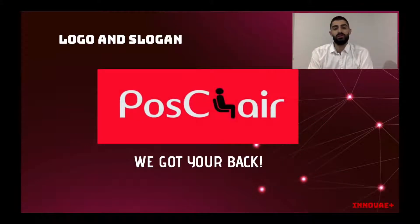The name of our product is POSChair, derived from the words posture and chair, as it is a combination of both implementations. Our logo is very unique and supplies the audience with a clear and vibrant idea of what the product actually is. Finally, the slogan for our company is 'We Got Your Back,' referring to the chair assisting the user's back and preventing bad posture.